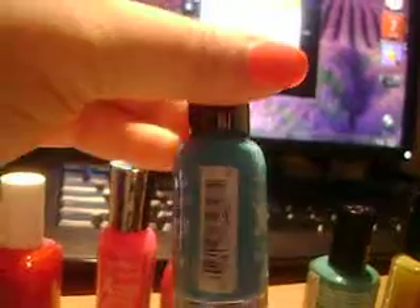Sinful Colors, Tapping Nails — it's like an orange-y color. Sally Hansen, It Blew Me Away — a nice blue color.